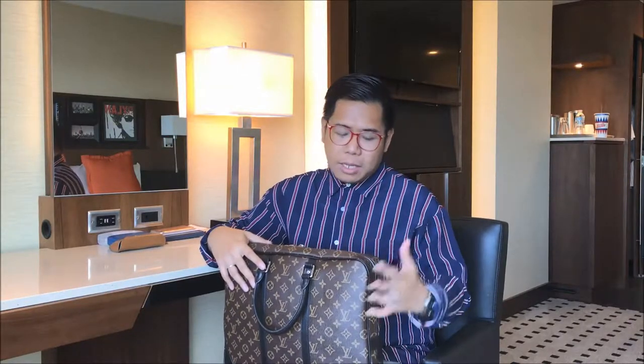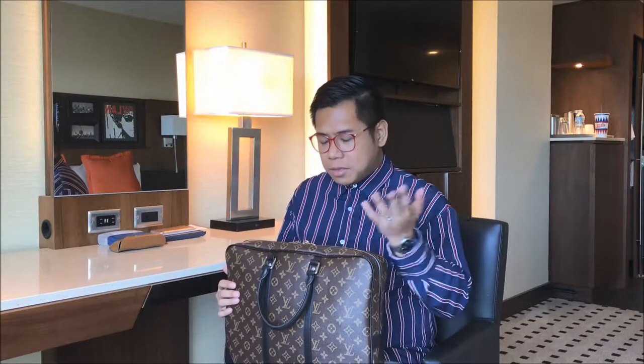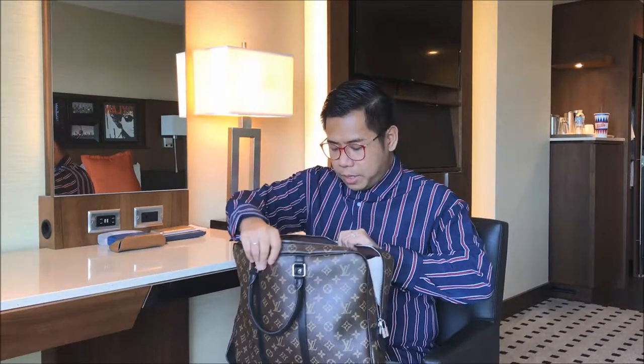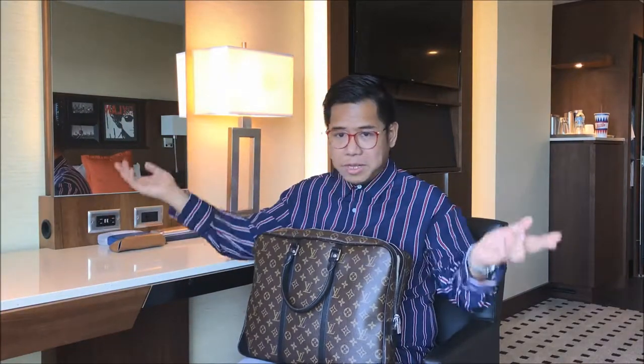When I was about to buy a Port Document Voyage, I was torn between this and the Damier Ebene. At first I was eyeing the Damier Ebene, but I was with my partner in the store and he pointed out that he likes the slicker and more streamlined design of this bag — mainly because it can be associated with the silver hardware.